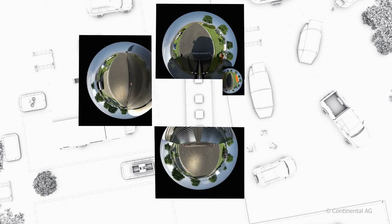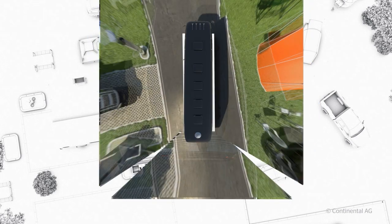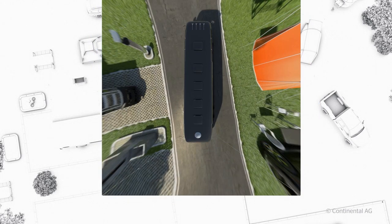ProView uses live video streams from four wide-angle micro cameras and stitches them into a single 360-degree bird's-eye view of your RV and your surroundings.